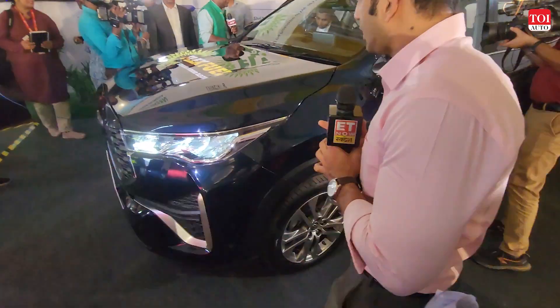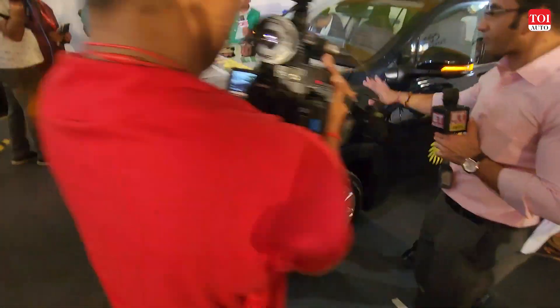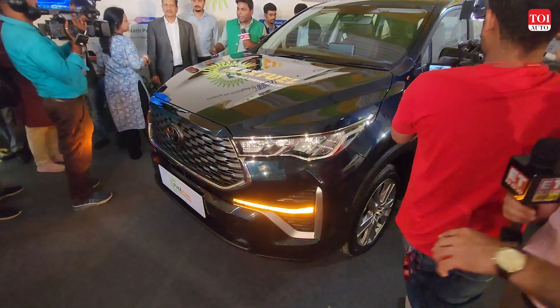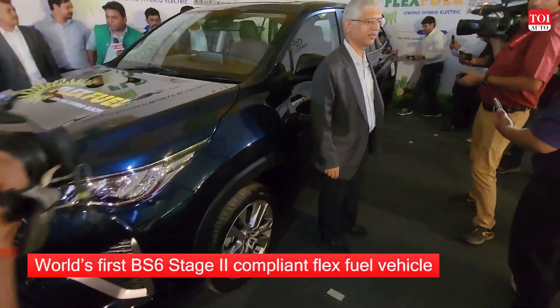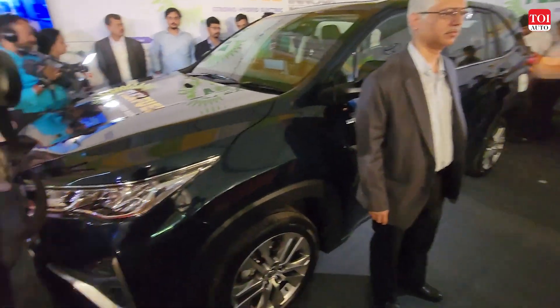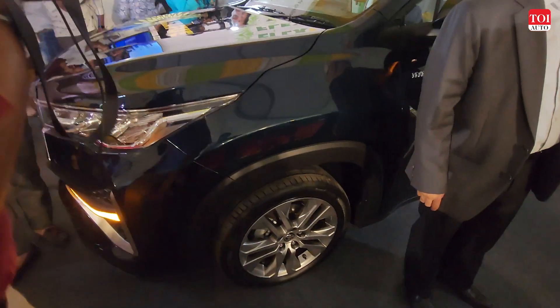This is the new Toyota Innova HyCross flex fuel strong hybrid electric, and this is the world's first car with a BS6 engine to have an electrified motor and at the same time have flex fuel.